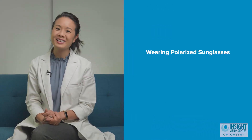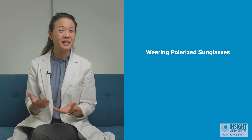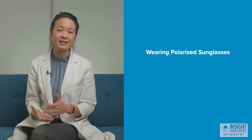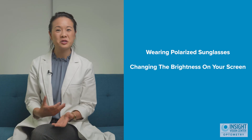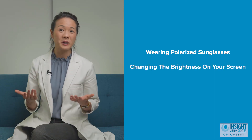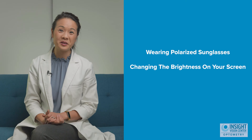Here are some other things that can help: wearing polarized sunglasses when going outside, or sometimes even tinted lenses when you're inside, to help decrease your light sensitivity. Changing the brightness of your screen or making your font size larger so it's not as straining on your eyes.